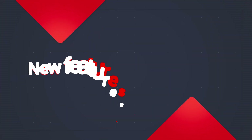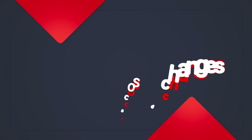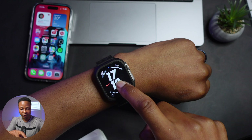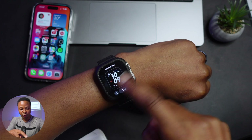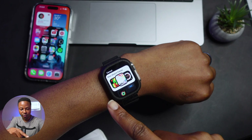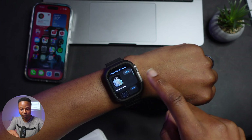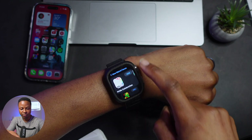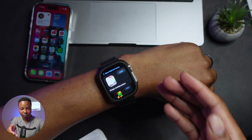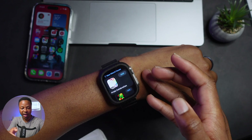Now let's look at some of those new features and changes this update has to offer. The first one: if I go into the watch face selector and tap Add, you can see in the middle section we have a new watch face. If we select it, you'll see we have the Pride Celebration watch face — a new one that has been released by Apple.